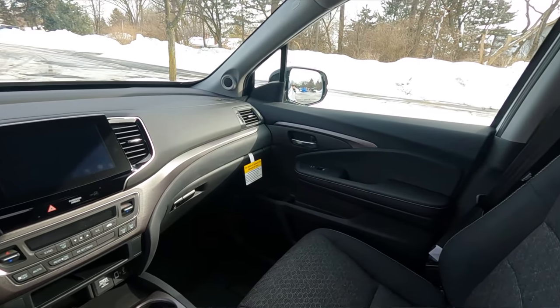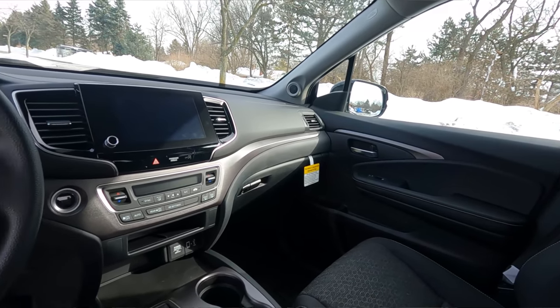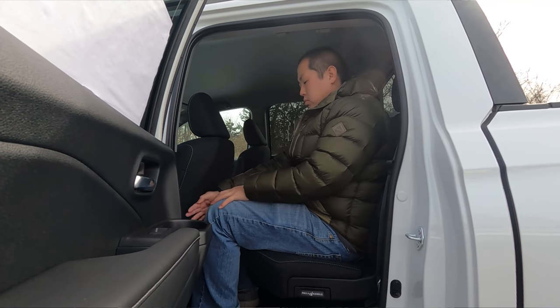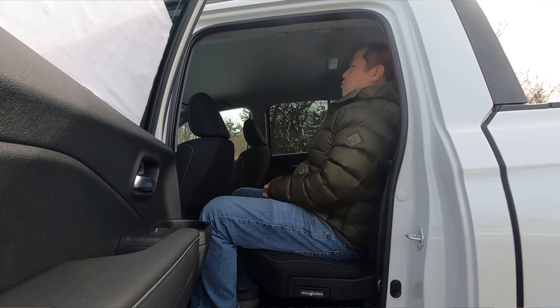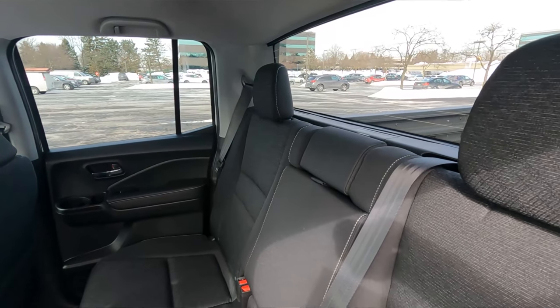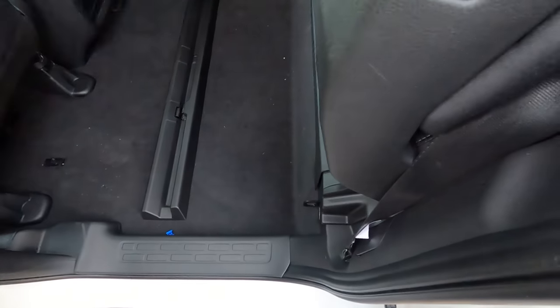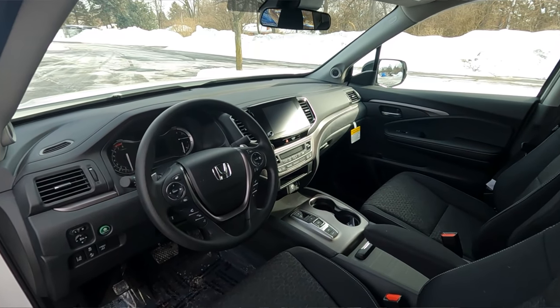Moving inside, the Ridgeline provides the most space of any midsize truck, which is fantastic for those who plan on using it as a daily driver. In the second row, I'm five-foot-ten and have about two inches of legroom and two to three inches of headroom — I fit just fine. Car seats fit just fine as well. The rear seats also fold up, so you can put something like a bike or a TV back there.